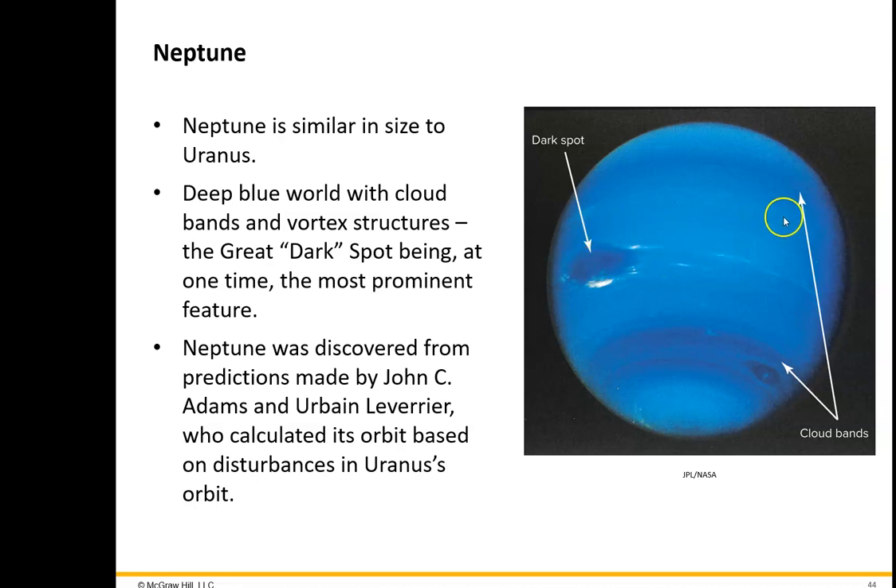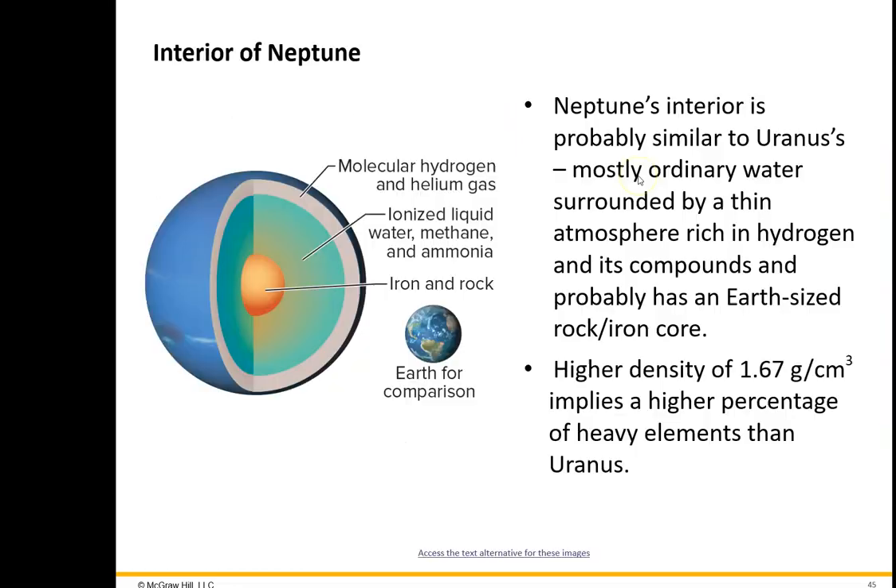It just happened to be there when Voyager passed by in 1989. We don't know how long it had lasted before that. Anyway, the important thing is there are features that can be seen in the outer atmosphere of Neptune, and that was actually a big surprise.